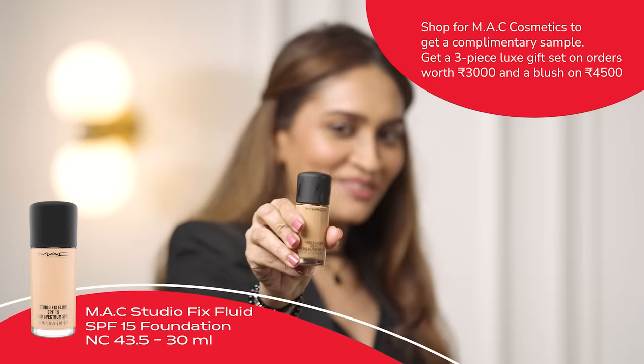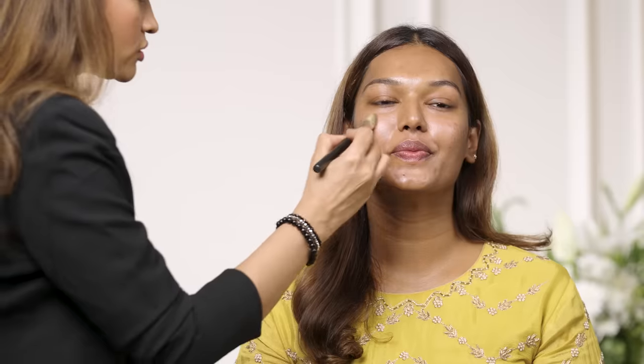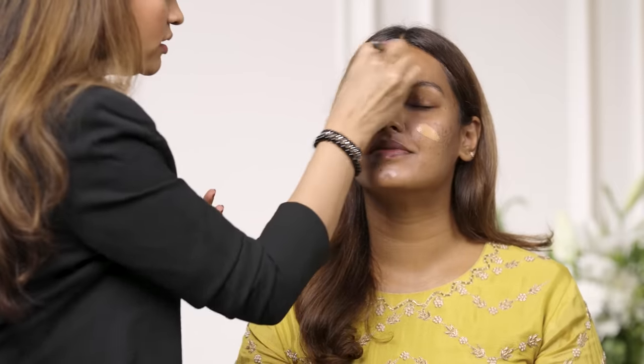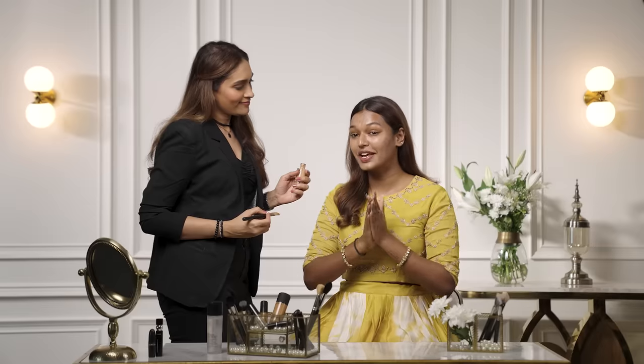Look at that glow — amazing, right? Glowing from within! Next I'm going to be using the Studio Fix Liquid Foundation in NC43.5. The best part about Studio Fix Liquid is that it's 24-hour long-wearing, so you wouldn't have to worry about touching up your makeup again and again, and it works for all skin types. There's also going to be a giveaway at the end of today's video, so stay tuned till the very end!